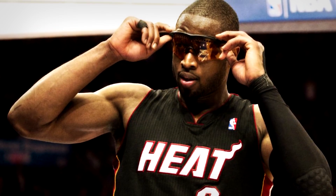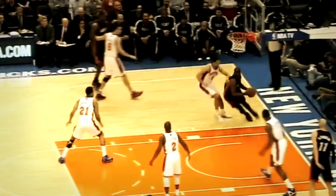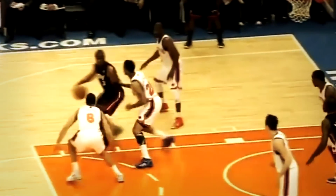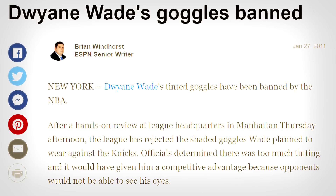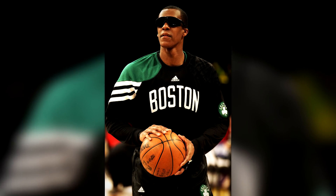Dwyane submitted these to the league office to get approval. However, after analyzing his goggles, NBA league officials determined that there was too much tinting and it would have given him a competitive advantage, because opponents would not be able to see his eyes. Wade was suffering through some serious migraines, and banning these tinted goggles certainly did not help his situation. Over a year later, Rajon Rondo tried to do the same thing — after suffering a serious eye injury, he tried to wear what were essentially straight-up sunglasses. Of course, the NBA also stopped him from wearing those.